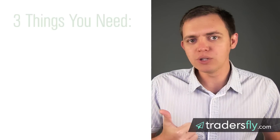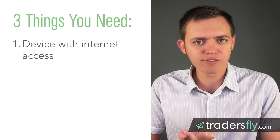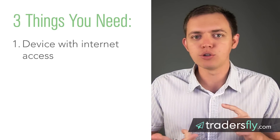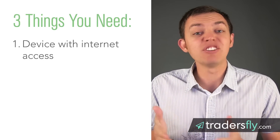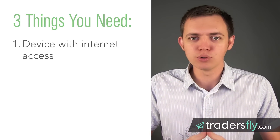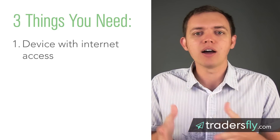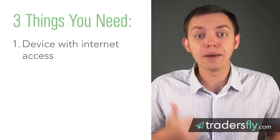The first thing that you need is a device with internet access, which is probably what you have. You can use a telephone, like a smartphone. You can use a computer, a laptop, whatever it is. You can even use something at the library, one of those libraries or at a college or university — go in, use their computer, sign up and register for a broker.